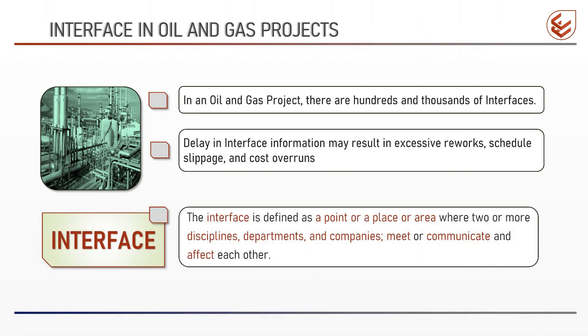What is an interface? An interface is defined as a point, place, or area where two or more disciplines, departments, groups, or companies meet or communicate and affect each other.